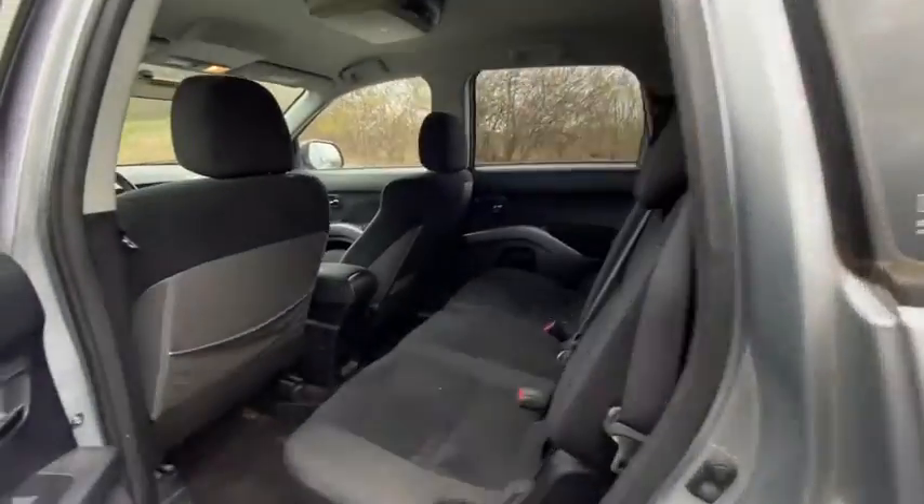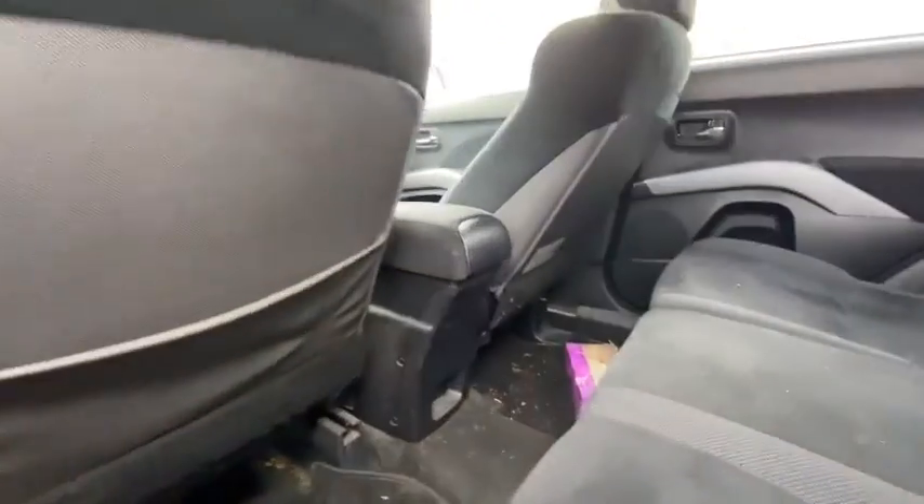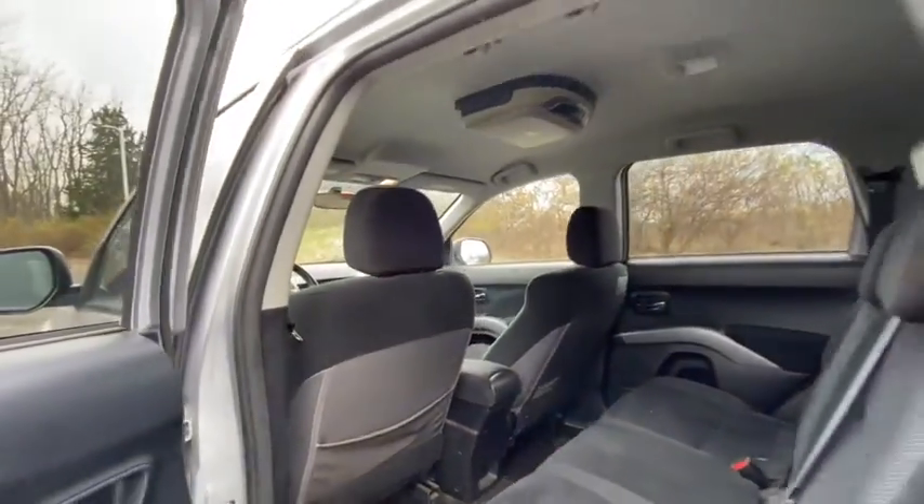This vehicle is waiting for you at the intersection of comfort and style. Come in for a fun and easy test drive. Our team will make it the best part of your day.